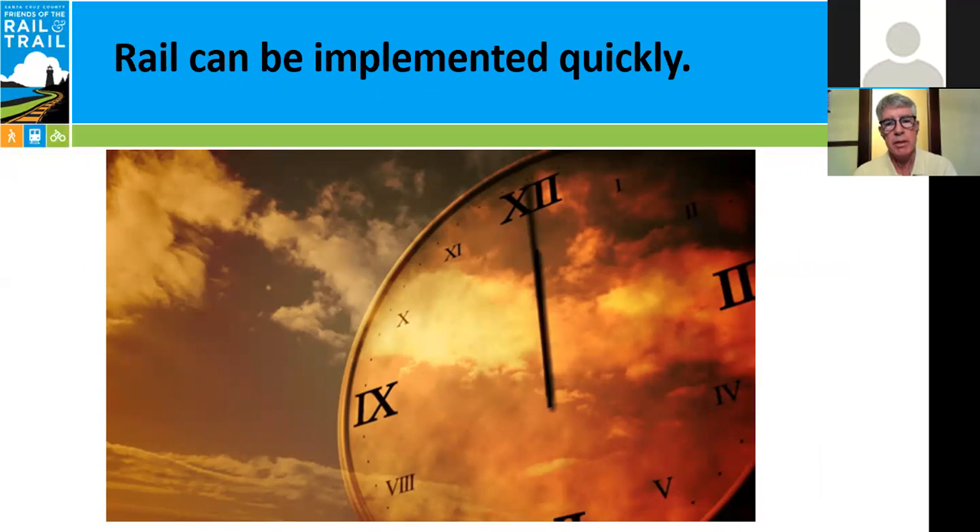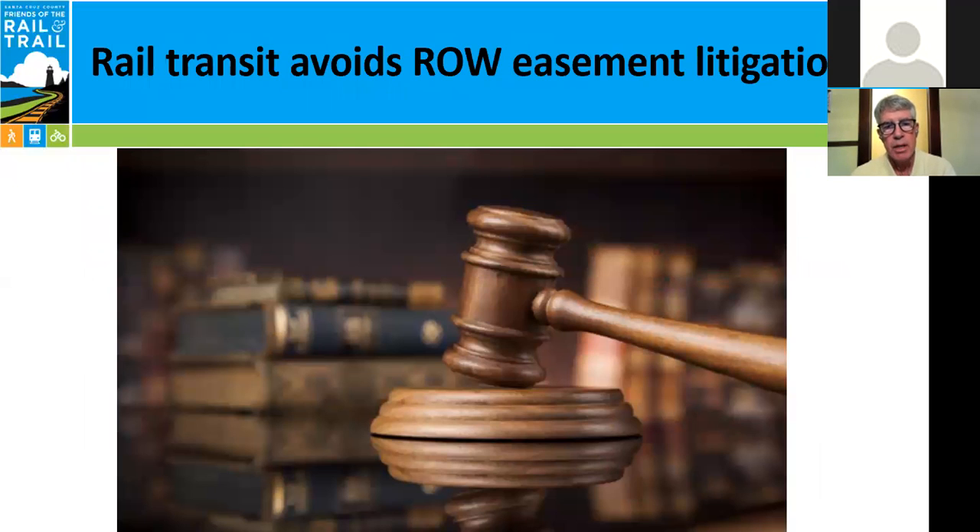Rail can also be implemented very quickly. The tracks are already there and would need to be upgraded to run passenger rail, but upgrading tracks is about the same as replacing a roof on your house — it's done all the time, routine maintenance, and can be done very quickly. Implementing rail transit also prevents right-of-way easement litigation. A number of parcels along the corridor have reversion rights — as long as the rails are in place, you can continue using the rail corridor. But once the rails are pulled, there is litigation to preserve that corridor. Continuing to use the rail avoids all of that.